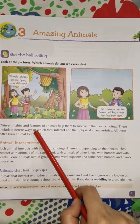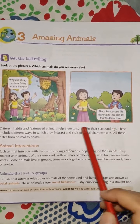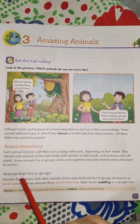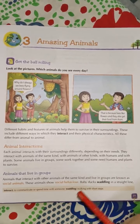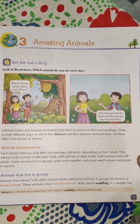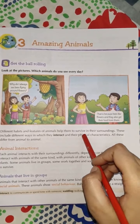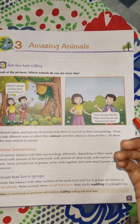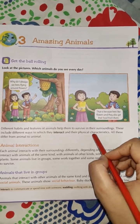These include different ways in which they interact in their surroundings. Interact means to communicate or spend time with someone — to talk with someone, to communicate with their surroundings, which are humans, other animals, or plants. And their physical characteristics — physical means your body parts. Characteristic means a distinguished feature, which describes specific features of a person, animal, or thing.